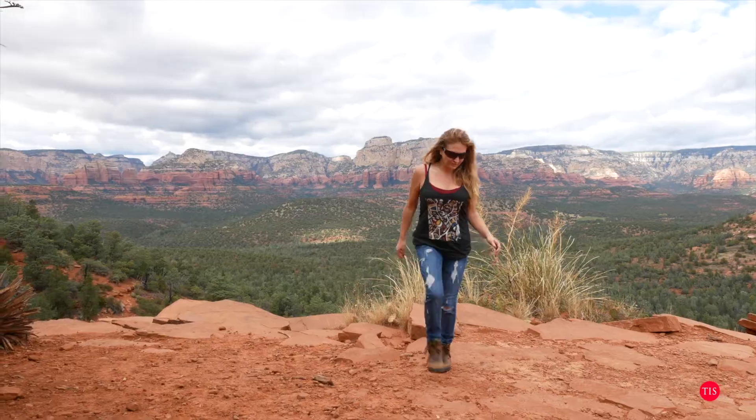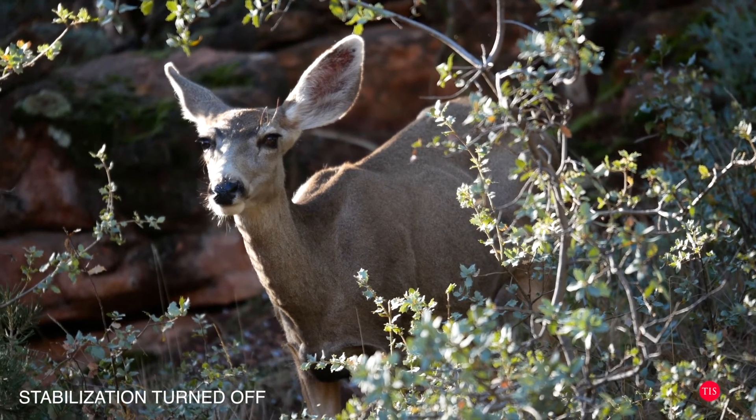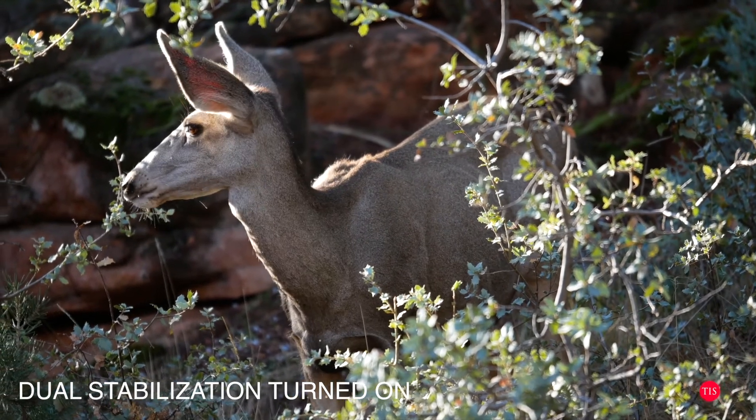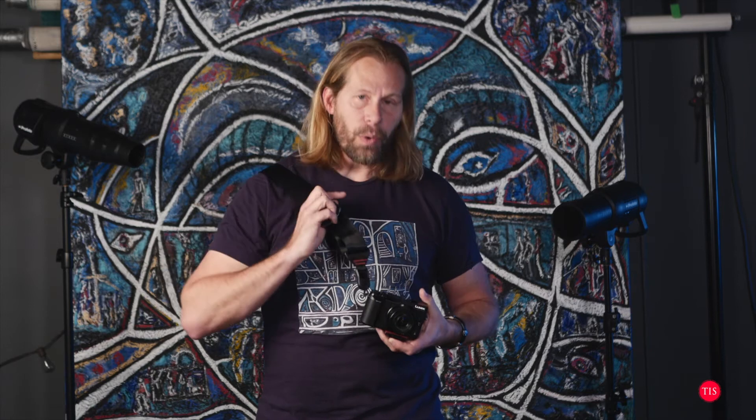With long lenses it gets harder to hold a camera stable. There was a deer in the woods while we were hiking, and I said 'quickly, get me the 35 to 100' — or rather the equivalent of a 200mm on micro four-thirds, since you double the focal length compared to full frame. I put it on the camera, started shooting this deer in the woods, thinking there's no way I'll get stable footage. But all the footage was incredibly stable, because the Lumix GX85 has five-axis on the chip, and when you add an optically stabilized lens they work in conjunction for video.